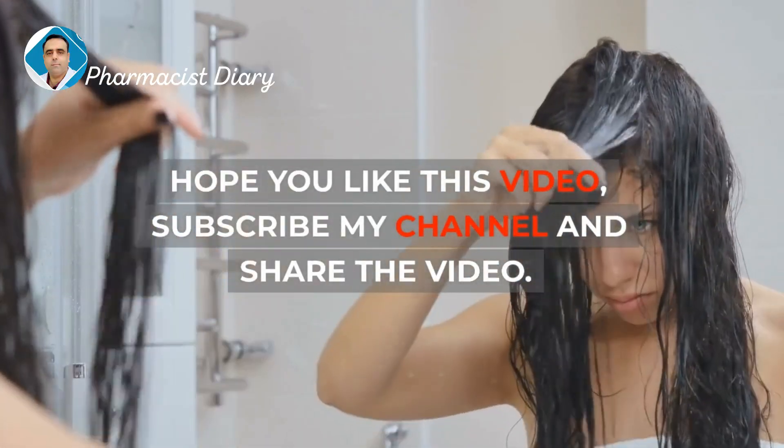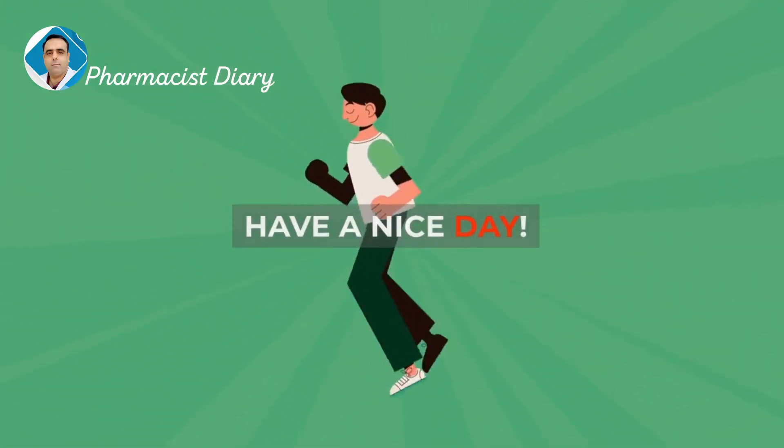Hope you like this video. Subscribe to my channel and share the video. Have a nice day.